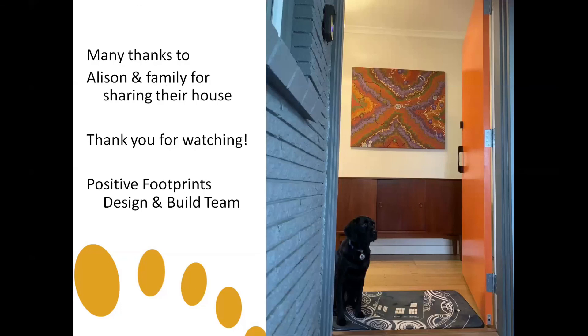I'm Chi from Positive Footprints. Thank you for watching, and thank you to Alison and family for sharing their house.